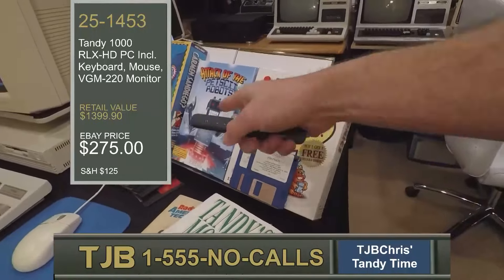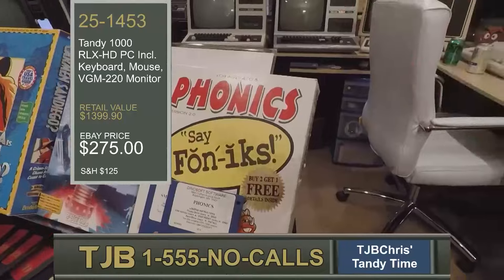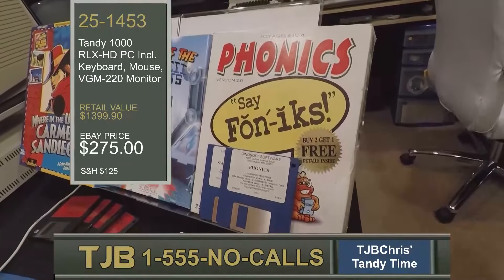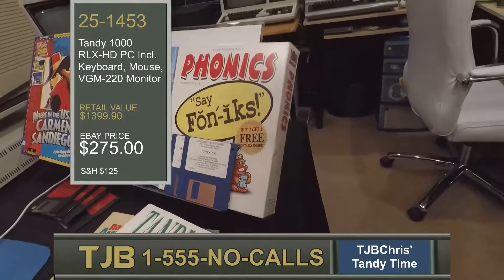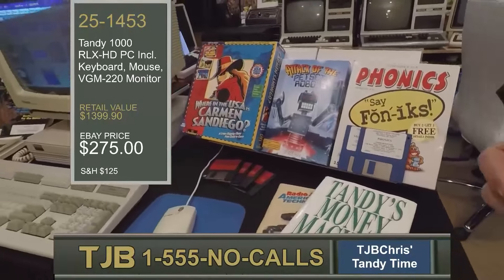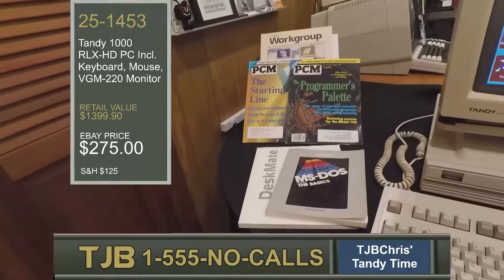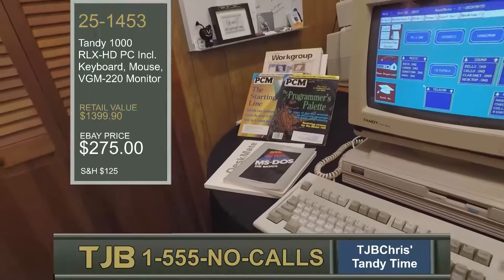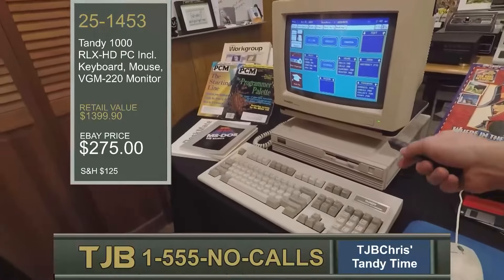In the future, someone might release a game called Attack of the Petski Robots — it runs on the Tandy 1000 RLX and supports VGA graphics. Or maybe your children have trouble reading and you need to get them up to the latest reading comprehension courses. Maybe you want to get into the phonics craze — you can do that with the Tandy 1000 RLX. All of this software is widely available. And of course, there are manuals, magazines, and documentation on the other side of the RLX, because the RLX is nothing without documentation, and there is plenty of it and a great community.